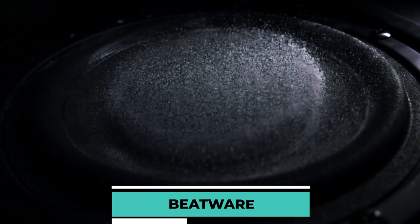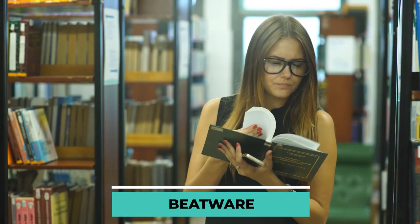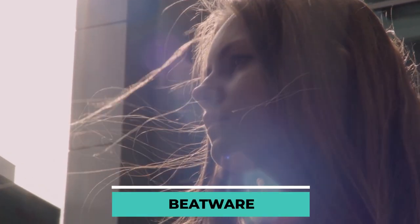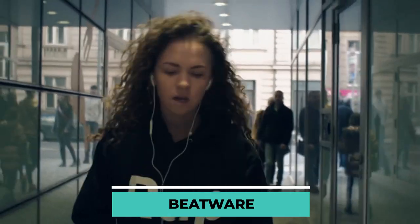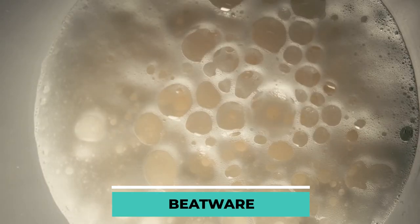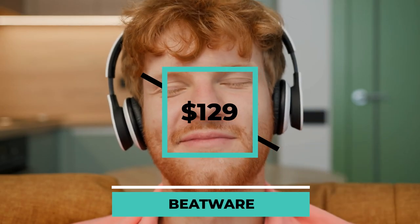BeatWare. Do you believe that as vibrations go through the body, they stimulate circulation, the flow of energy, and regeneration? This holds true for a lot of studies. When worn on the wrist, this gadget transforms the sounds of your music into sensations you can feel. The technology, known as Advanced HD Audio Haptics, was first created for use in the aerospace sector. Users experience the vibrations of the music because of the high quality visuals and audio that BeatWare plays. At the price of $129, you'll be up to beat at all times.